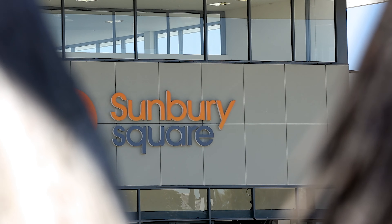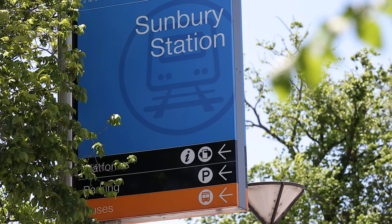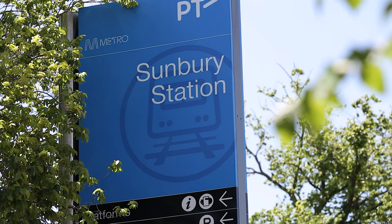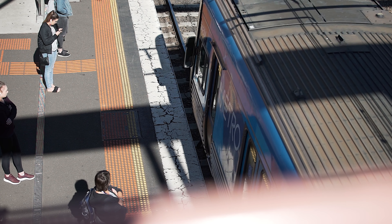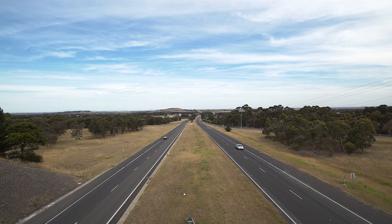For those who commute to the CBD, you have the choice — walk, ride, or take a short drive to the metro train line and catch the train straight into the city. Or if you love to commute by car, jump on Elizabeth Drive, which takes you straight down to the Calder Freeway exit for an easy city commute.